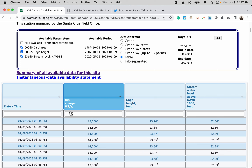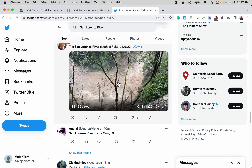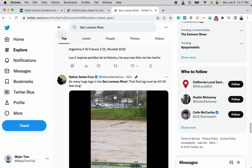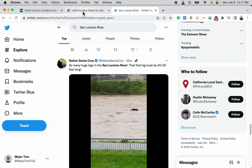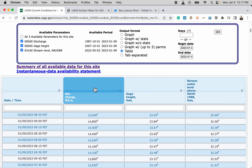Cubic feet per second — just imagine a basketball of water flowing across an imaginary line every single second; that's one cubic foot. So when you see 15,000 cubic feet per second, that would be like 15,000 basketballs flowing across the river every second across an imaginary line. That's how cubic feet per second are measured and how you understand that number.